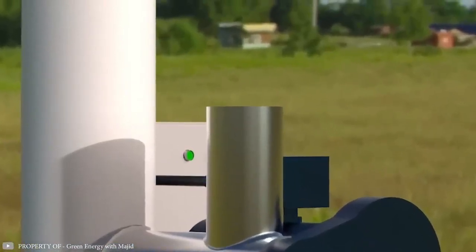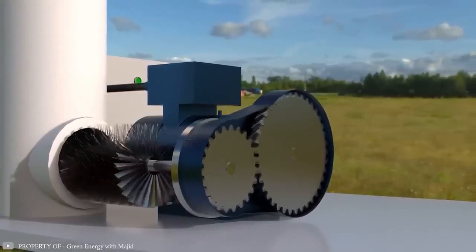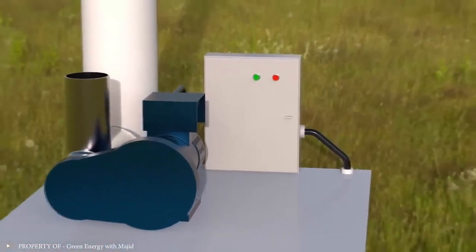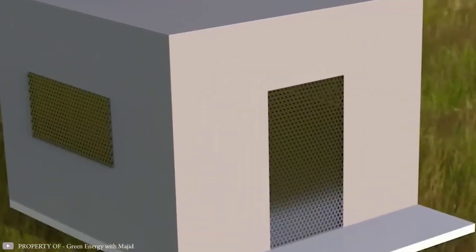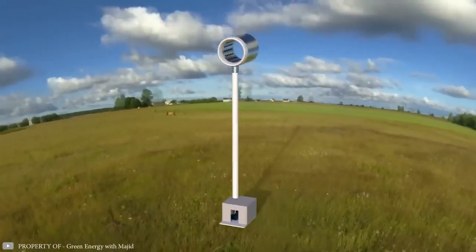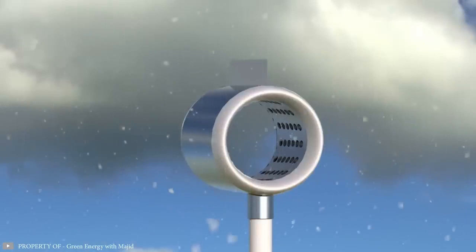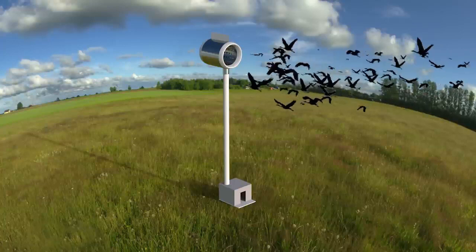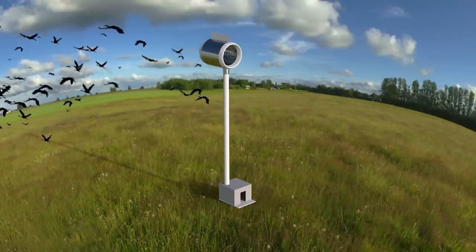The energy generated by the turbine's motion is transferred to a generator, which converts it into electricity. This electricity is then sent to an electrical panel and subsequently to the main grid for use. To prevent foreign objects from entering and potentially damaging the turbine, a mesh is placed at the bottom of the generator chamber. According to the inventors, this prototype could potentially be developed into a device capable of generating up to 100 W of power. This design represents a significant step forward in making wind power more sustainable and less harmful to wildlife.